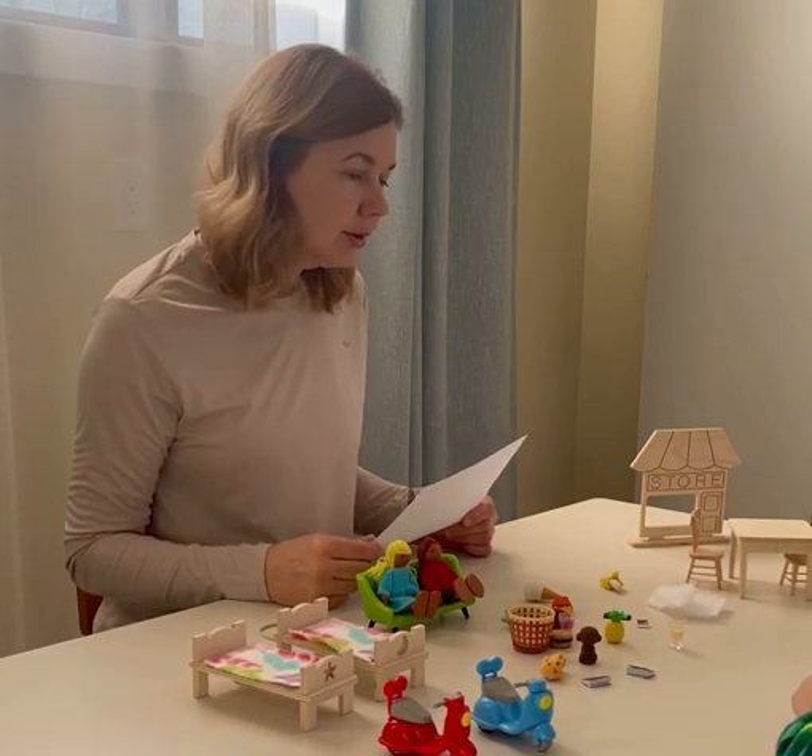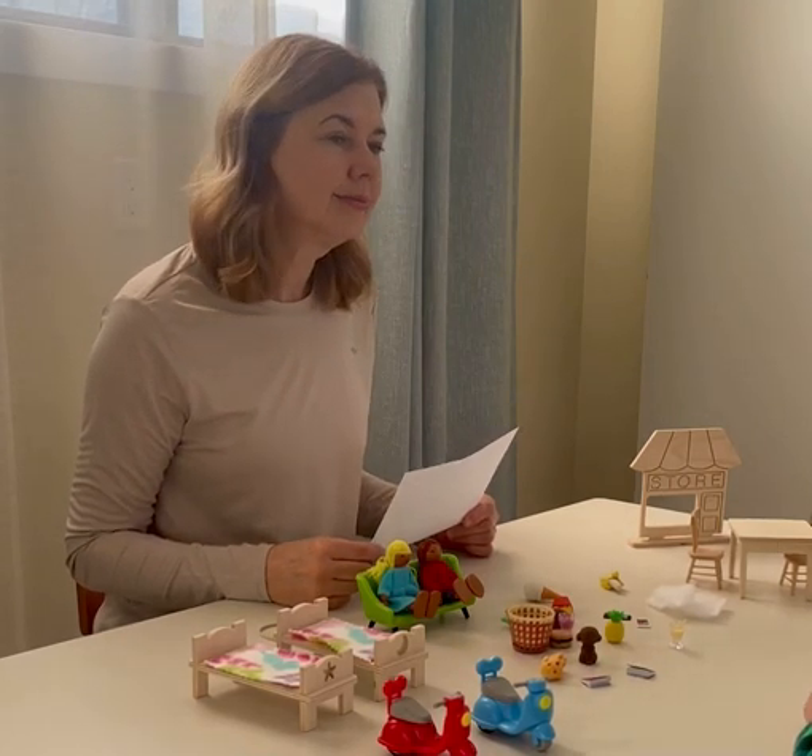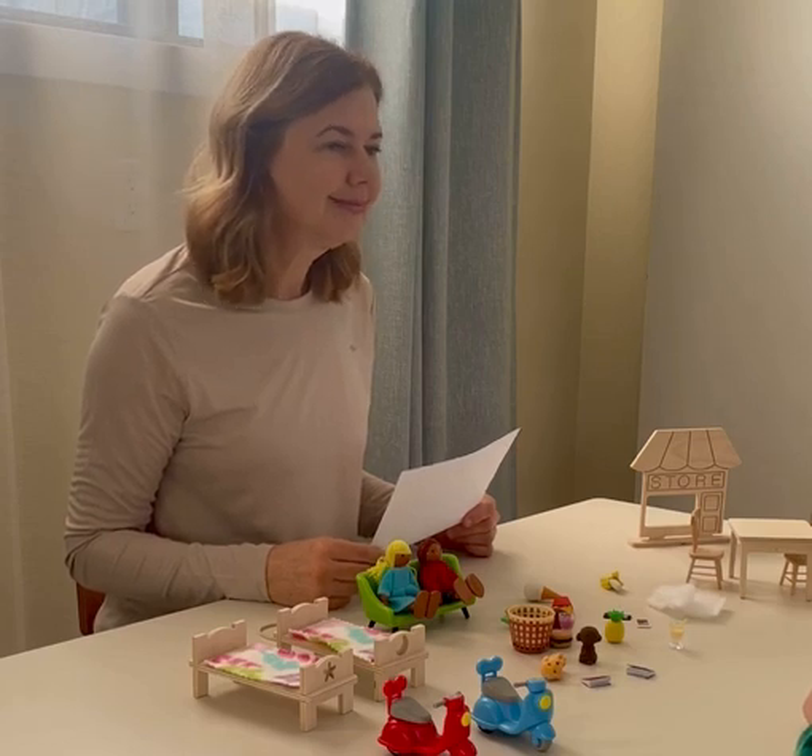It rhymes with pouch and it's in the living room. Couch. Excellent.